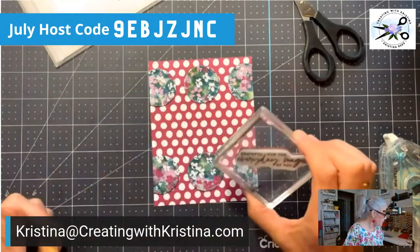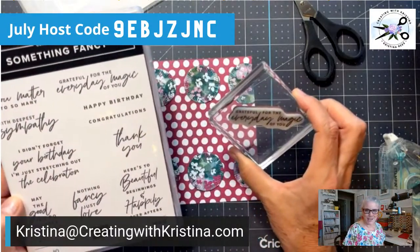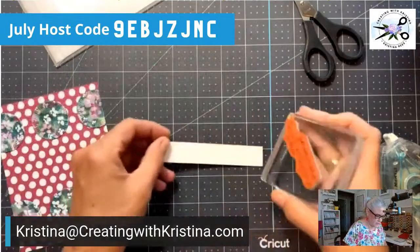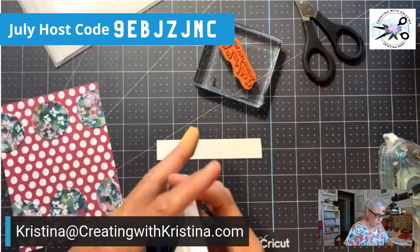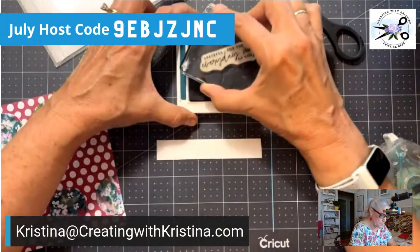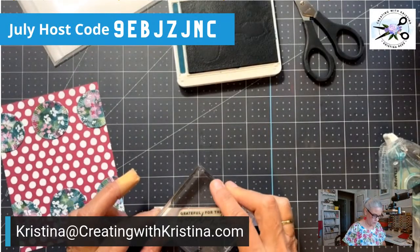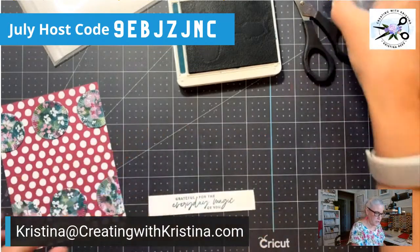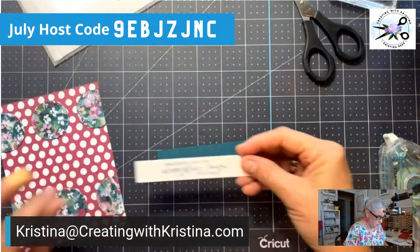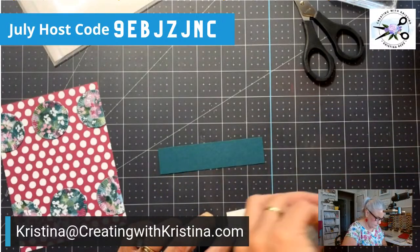Next thing is our sentiment. I pulled this from Something Fancy. It says "Grateful for the everyday magic of you." I love that — it's just a cool sentiment. We're going to put that on a white sentiment strip, just three-quarters wide, just wide enough to fit the sentiment. I'm using Pretty Peacock to bring out the Pretty Peacock in the paper. And I pulled out a piece of Pretty Peacock cardstock to put it on because I thought it got kind of lost. So I put an edge on it.